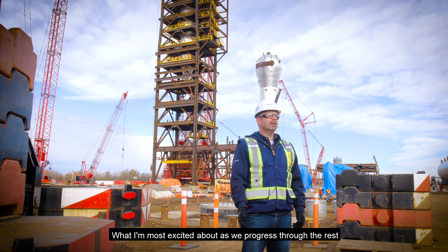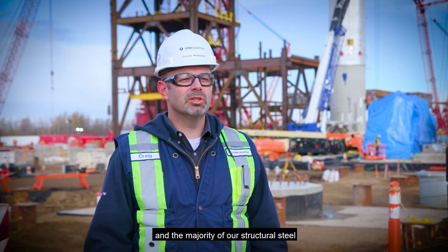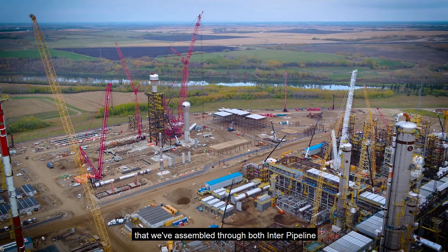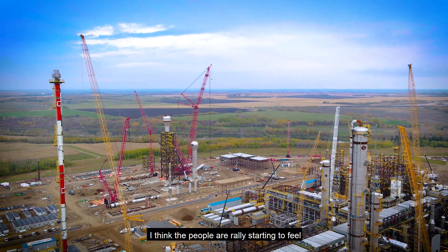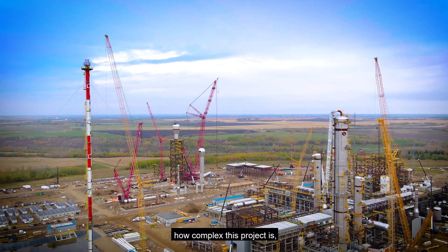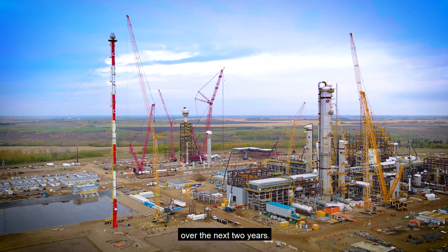What I'm most excited about, as we progress through the rest of 2019 and into 2020, is that we've now delivered the majority of our equipment to site, and the majority of our structural steel and piping is starting to arrive. When you look at the team of people that we've assembled through both Inter Pipeline and with our contractors at site, people are really starting to feel the overall excitement of this project — how big and how complex this project is — and I can really start to feel that people are getting excited about what's ahead of them over the next two years.